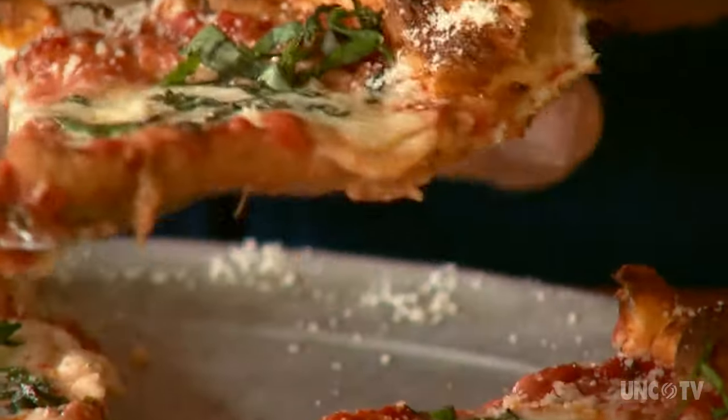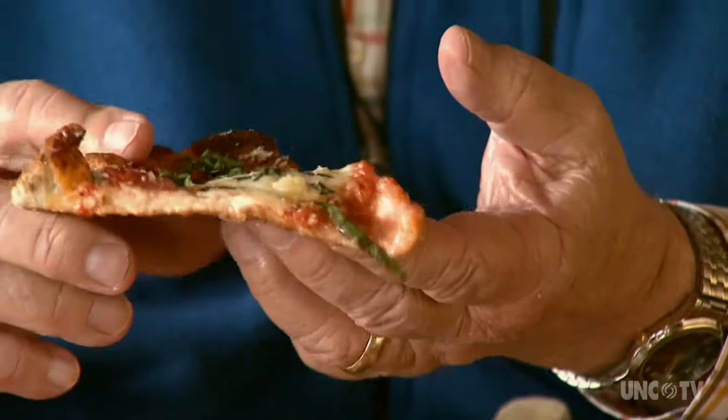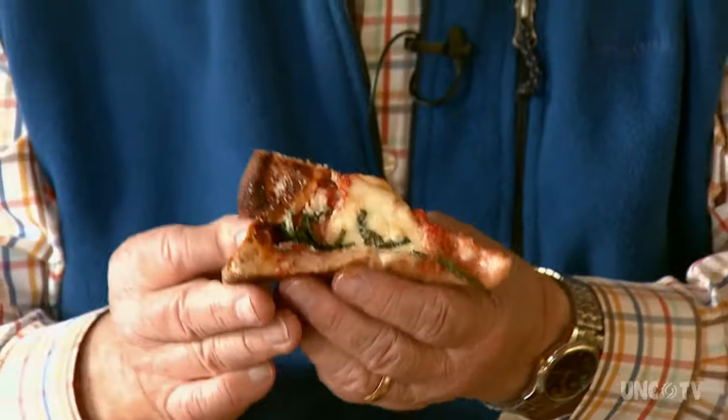This particular pizza is called "To Be the One." And if you're only going to have one, of course, you would have a classic margarita — tomato sauce, mozzarella, parmesan, and fresh basil.